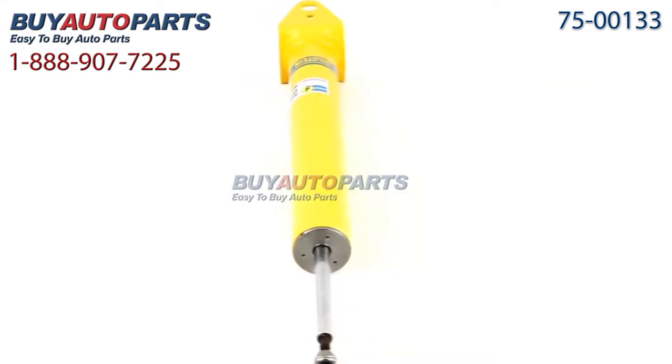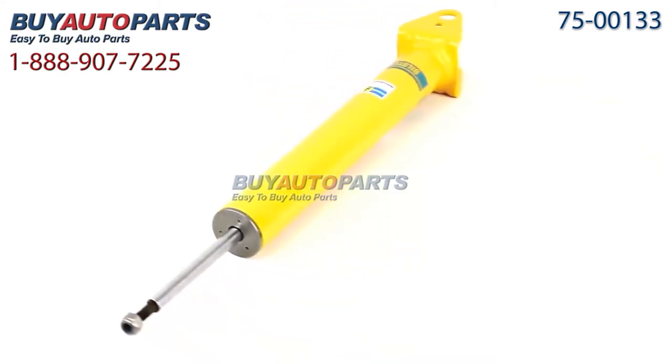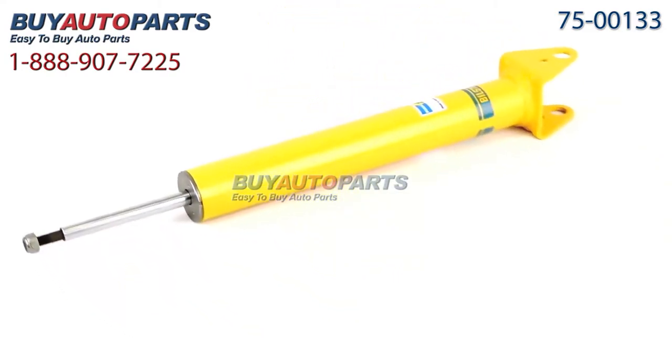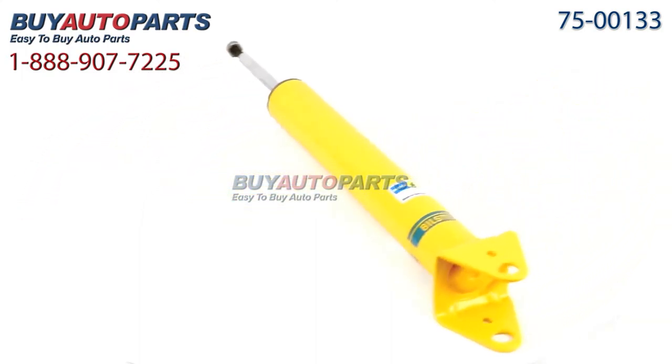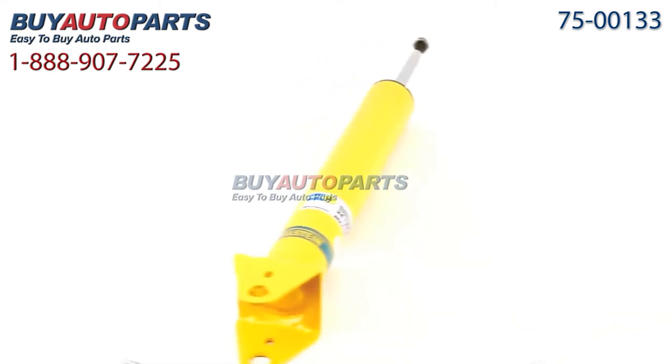All orders over $50 ship for free and come with the support of our American Auto Parts specialists, who are here to assist you at 888-907-7225. Click to place your order with confidence now, or give us a call if you have any questions.